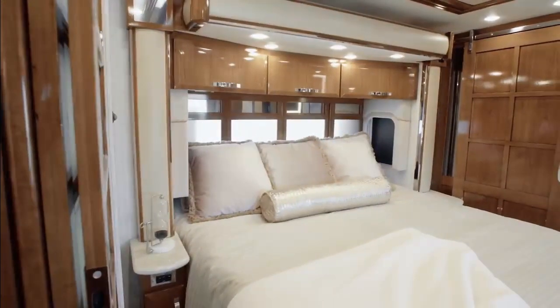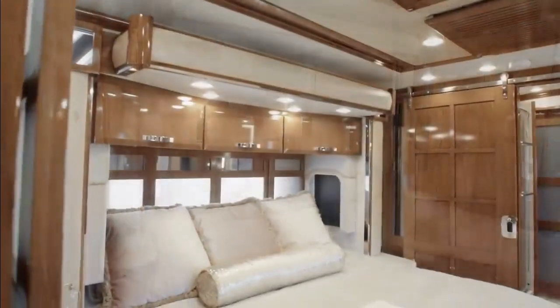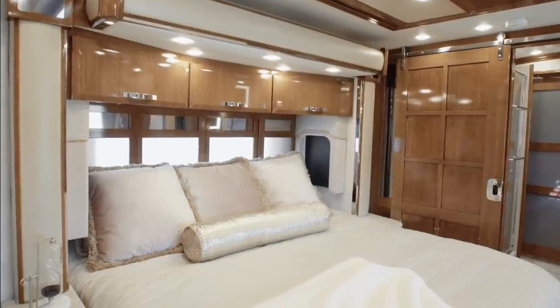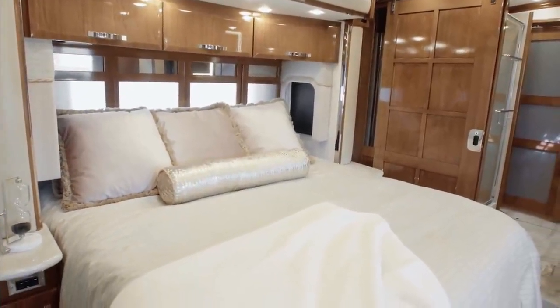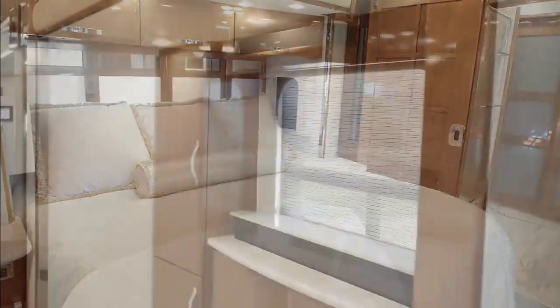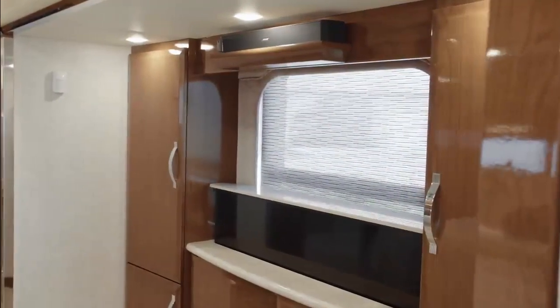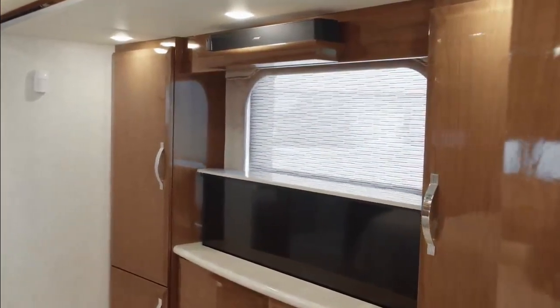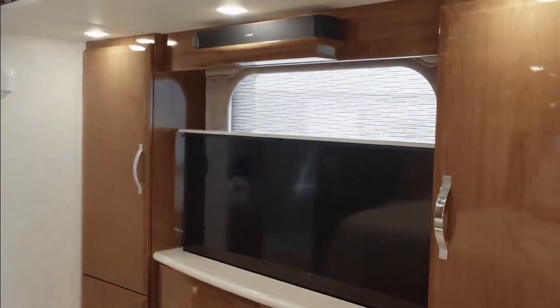Next, we step into the King Air master suite, which is tucked away behind a sliding door. Sweet dreams come courtesy of the exceptionally comfortable king-size Sleep Number adjustable mattress, accompanied by a goose-down comforter. Your favorite movies and shows are at your beck and call thanks to a retractable Samsung 4K TV, Blu-ray player, and Bose soundbar, all positioned opposite the foot of the bed.